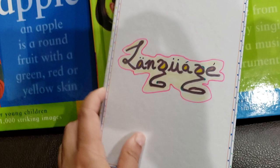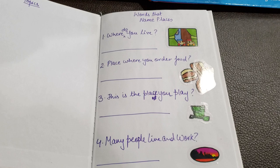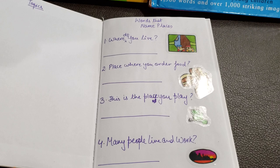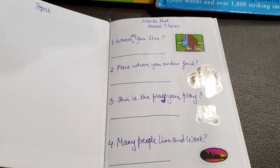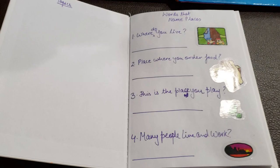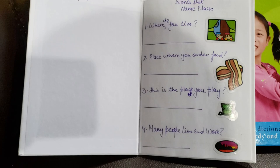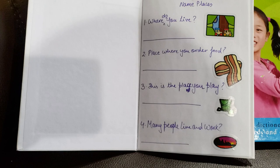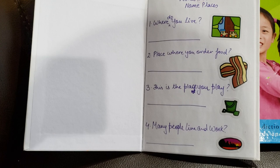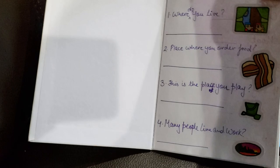Going forward, I'm just going to open the book and show it to you. The topics page — I forgot to write the topics, I'll do it later. The first activity starts with words that name places, and there are four questions along with some pictures. Pictures make it more pictorial and easy — it's more like representation, and kids relate to it. It says: where do you live, places where you can order food, a place you play, and where many people live and work. If someone is witty, rather than saying restaurant, they might just say Uber Eats.